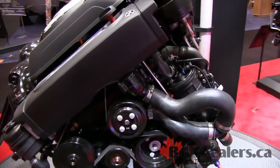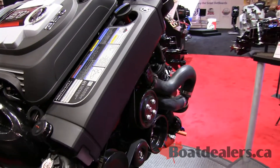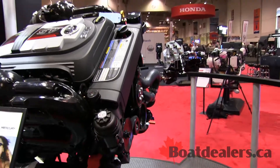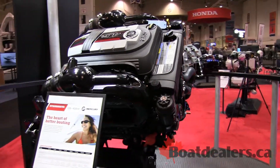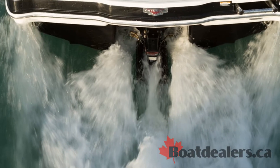It's quieter, easier to use, it offers powerful performance — it actually gives you a V8 performance in a V6 configuration. This engine is available in a number of different boats, fish and ski type boats, runabout type boats, and available to boat builders all around the world.